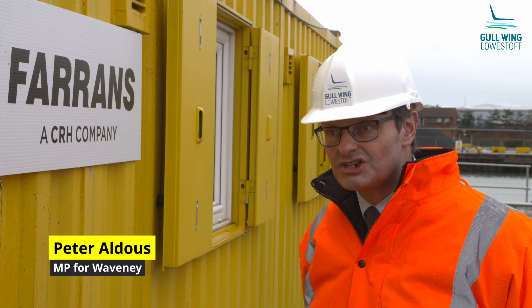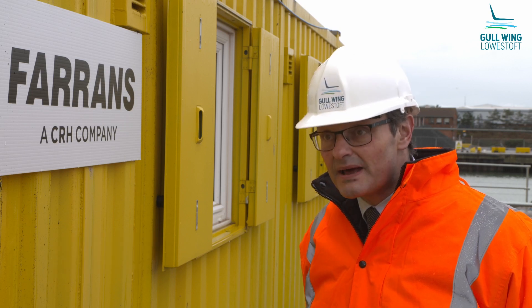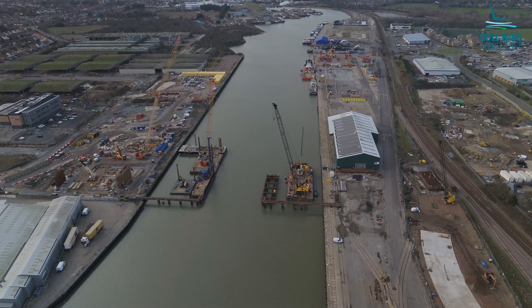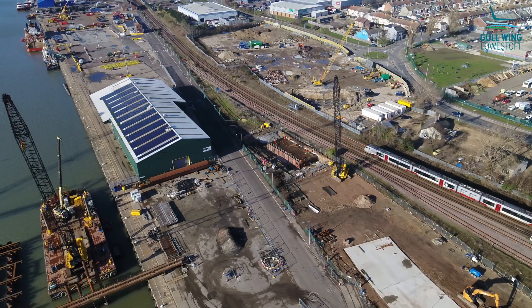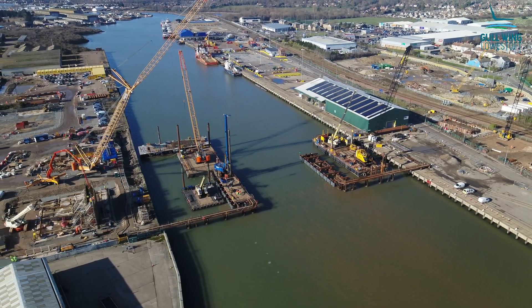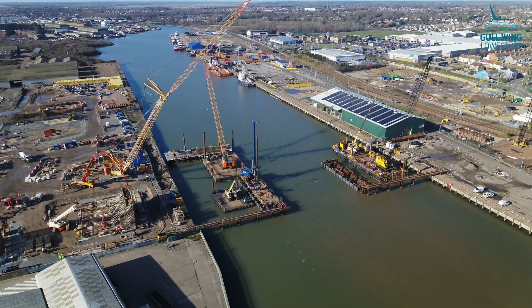What the Gull Wing Bridge does is provide us the means of delivering real tangible benefits to the Lowestoft economy, which can bring significant improvements and benefits to local people. This is one of many investments and it's all about really focusing on the regeneration of the town — to encourage business and to support businesses bringing further investment into the town.